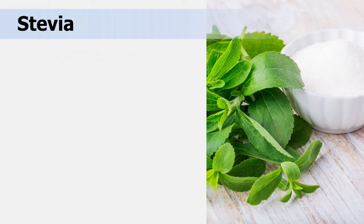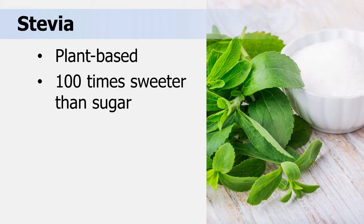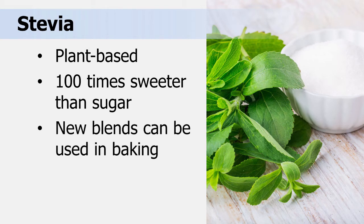Stevia is a plant-based sweetener derived from the leaves of a wild shrub found in South America and Asia. Processed forms of stevia can be 100 times sweeter than sugar. New stevia and sugar blends can be used in baking, and it can also be found as a powder and liquid extract.